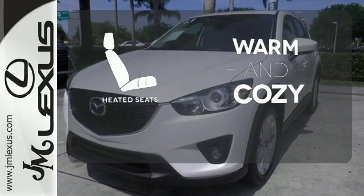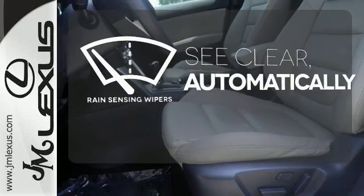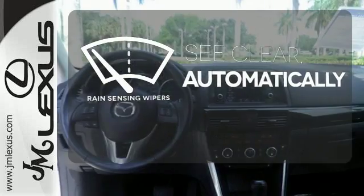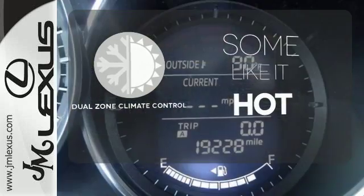Wrap yourself in the comfort of heated seats. The rain-sensing wipers remove rain, snow, or debris automatically. Dual-Zone Climate Control lets you and your passenger pick a personal temperature.